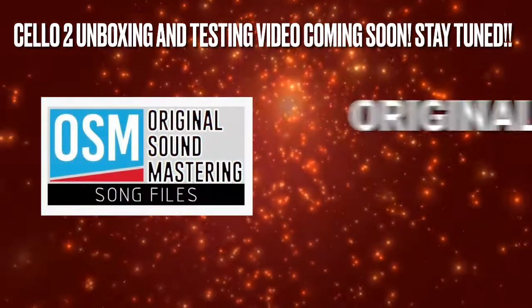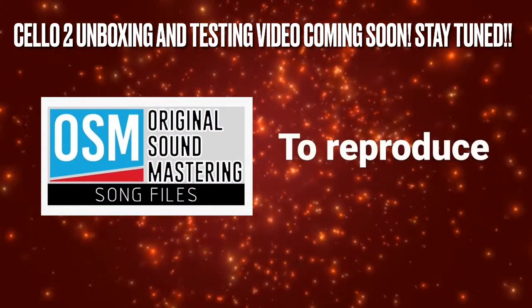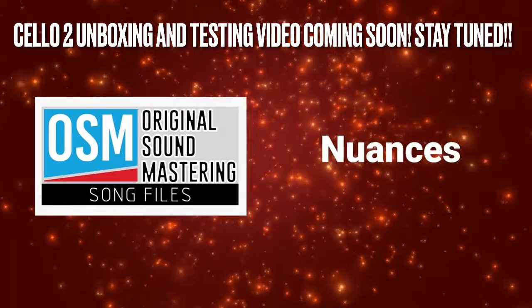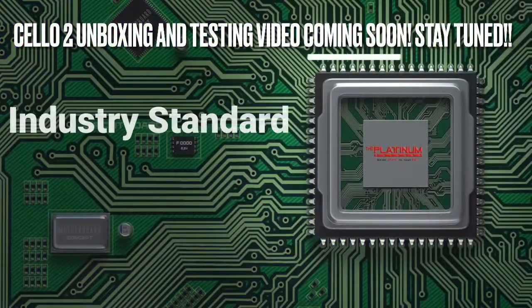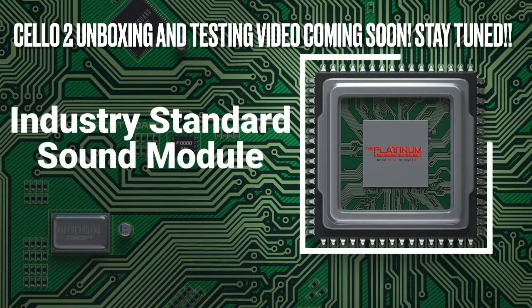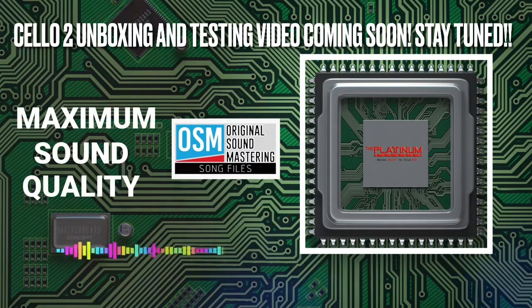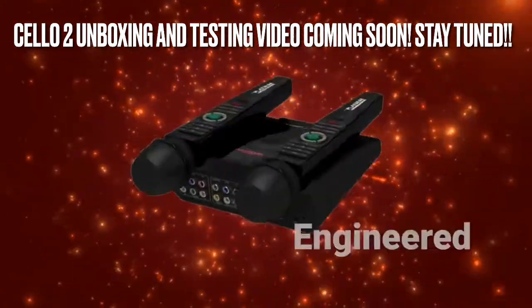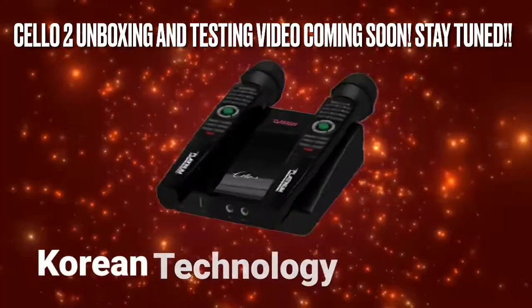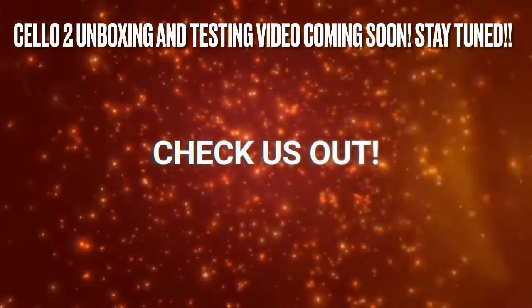Following the original sound mastering idea, our karaoke files are carefully programmed to reproduce the dynamics, nuances, and every detail of the original song. We use industry standard sound module to make our OSM achieve its maximum sound quality. Made to provide superb performance, Platinum Karaoke is engineered and designed with Korean technology that aims for outstanding quality and durability.